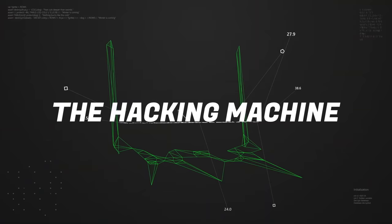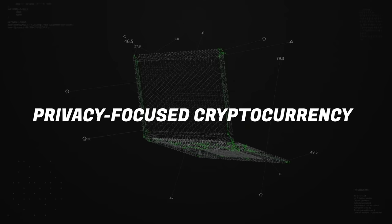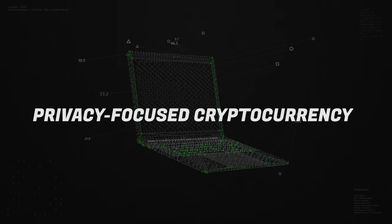So an attacker has their basic physical security down — what's next? Acquiring the hacking machine used to conduct your offensive activities. First off, buy the machine with the most untraceable and mobile trail possible. Ideally, this is a laptop bought using a privacy-focused cryptocurrency such as Monero or Zcash.